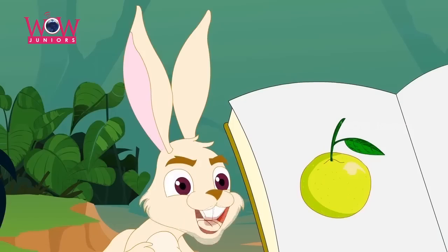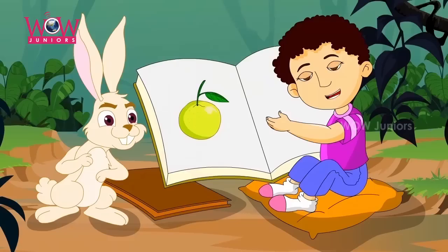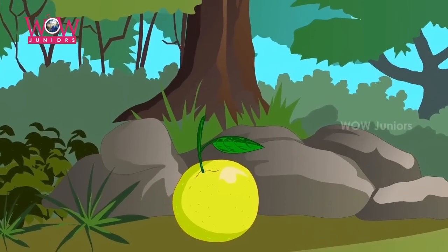I see. What's this? It's a lemon. What color is the lemon? The lemon is yellow just like this.